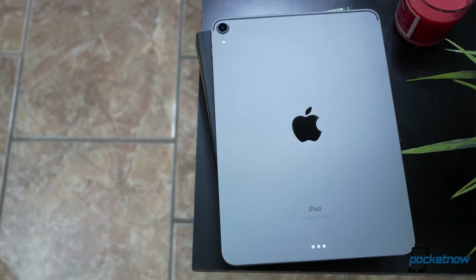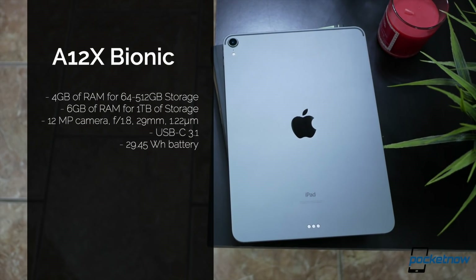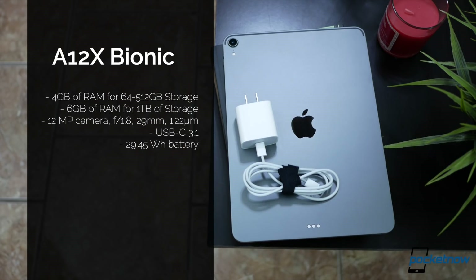Last but not least, the specifications are killer. We're talking about an A12X Bionic, with RAM that depends on your storage option — 4GB for those going for 64GB to 512GB, or 6GB of RAM if you choose the 1TB option. We also have a 29Wh battery, and to our surprise, it even includes a fast charger through USB-C in the box, if you could call this a fast charger.